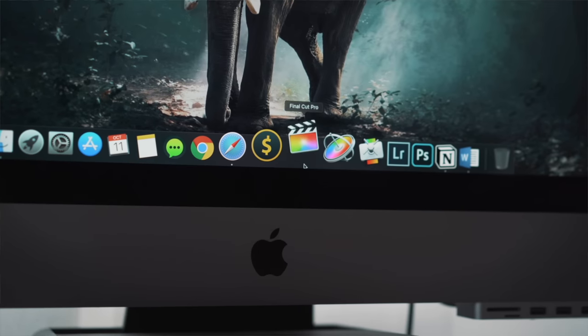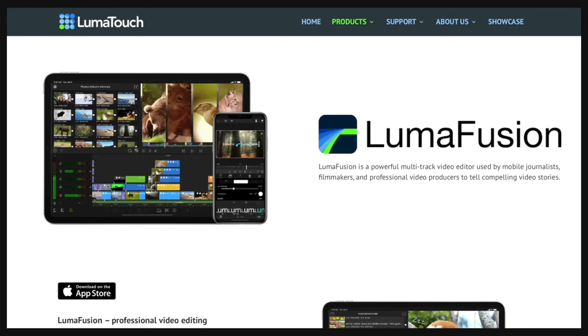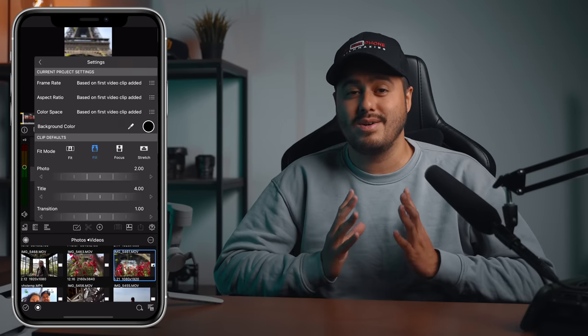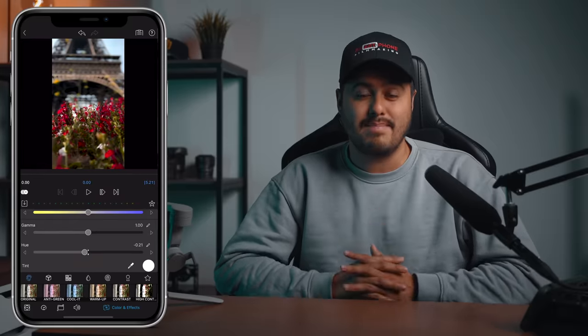You'll also need some kind of editing app — I recommend LumaFusion. I prefer editing on a desktop computer with Final Cut Pro, but when editing on an iPhone, LumaFusion is my go-to app. It's the best and most advanced editing app out there — inexpensive and packed with great features. It will soon be available for Android users too, so stay tuned. Even though I don't edit that much in LumaFusion on the go, it's great to have with you to import clips and create a quick edit for social media.